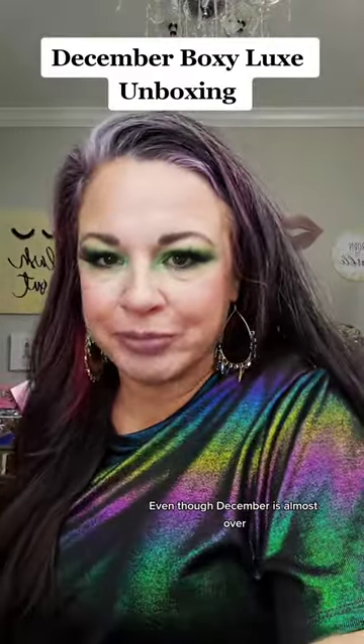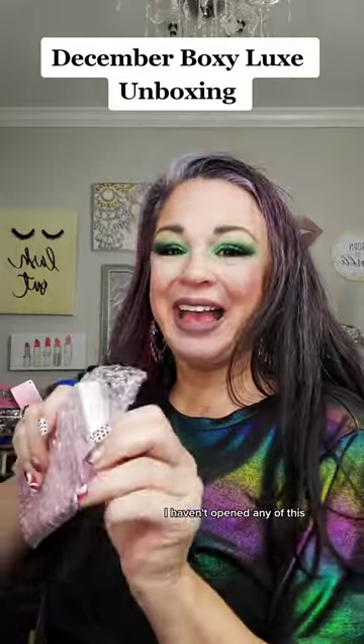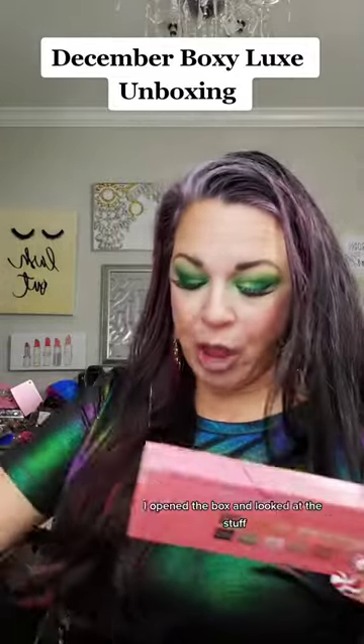Quick Boxycharm Luxe unboxing — even though December's almost over, I'm tardy to the party. I haven't opened any of this. Let me rephrase: I opened the box and looked at the stuff, but I haven't opened any of the products.